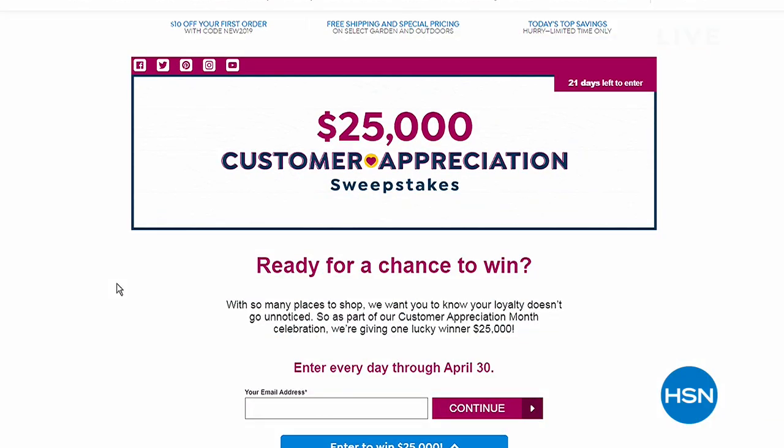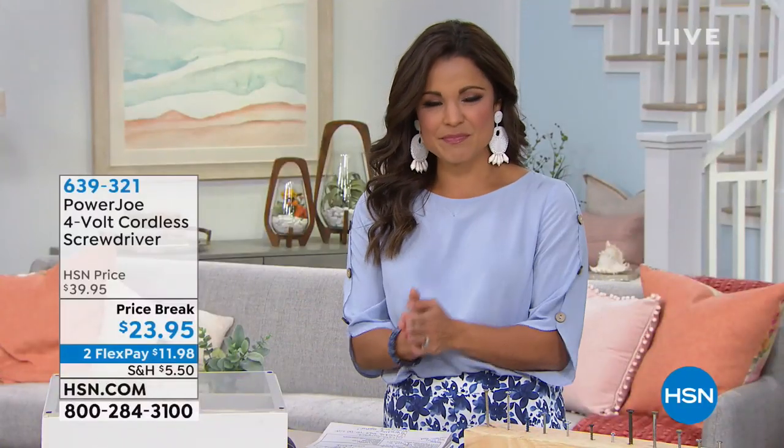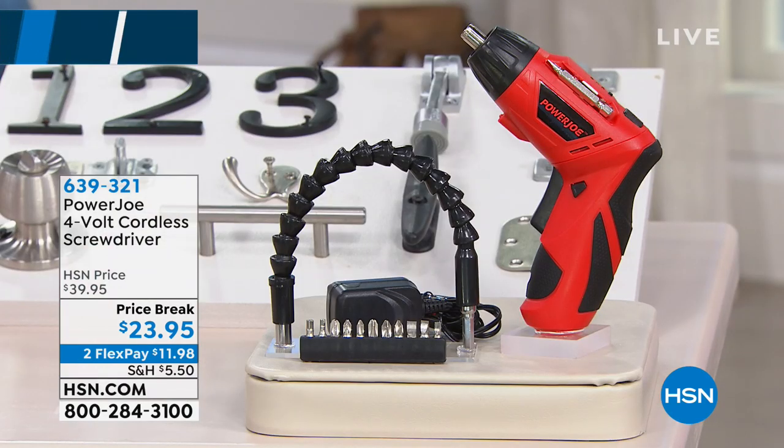Do you want a chance to win? How about $25,000? It's customer appreciation month here at HSN. We know you have so many options when it comes to shopping, so we want to thank you for choosing us. You can enter this sweepstakes every single day up until April 30th for your chance to win. We really do want to thank you — that's just something in addition to all the fun extras we'll be doing all month long.